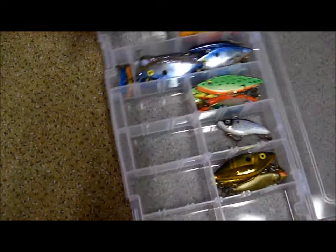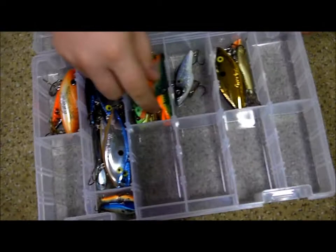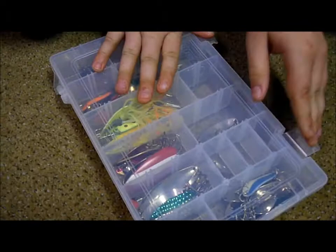These are all my lipless crankbaits. I've got some crawfish, blue herring, shad, chartreuse, fire tiger, gold shiner, silver shad, and some Little Cleo spoon stuff.